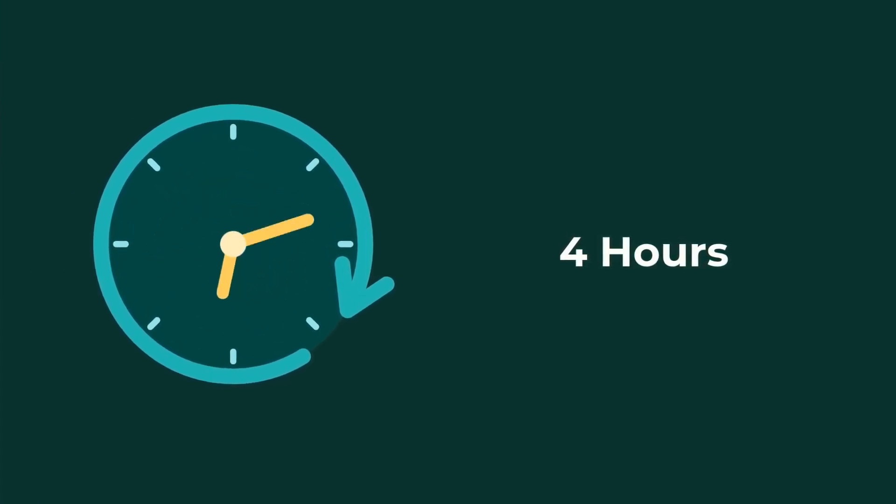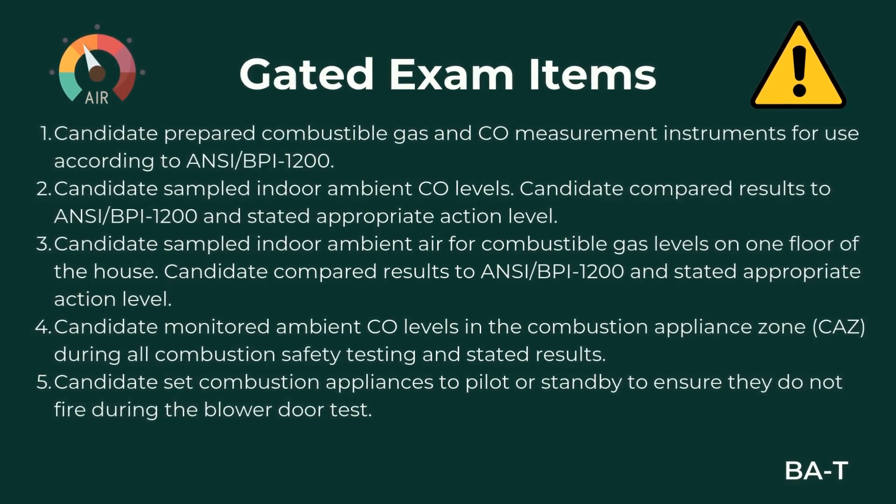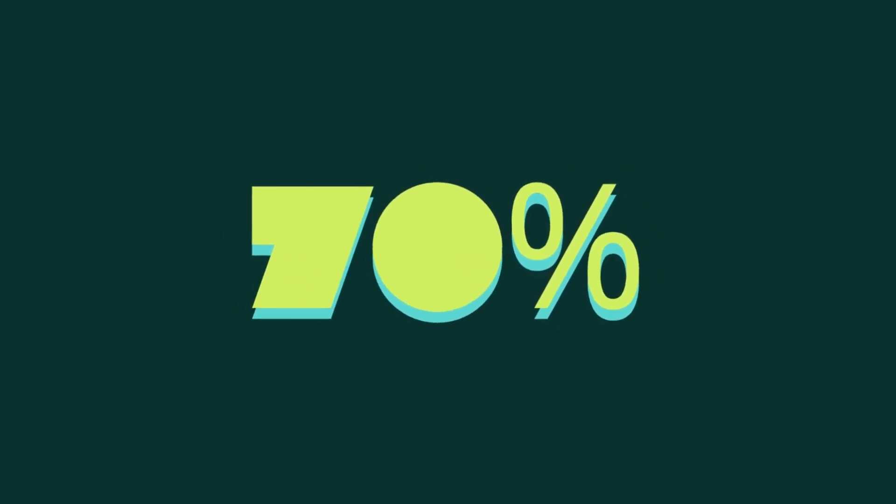The field exam can take up to four hours. While this is an open book exam where candidates can use reference materials, they cannot use any form of outside assistance. You should note that there are five field exam line items that are considered gated, meaning you have to answer those correctly to pass the exam — you can find those in the field test guide and we've got them right here on the screen. A passing score of 70% or higher is required to pass the exam.